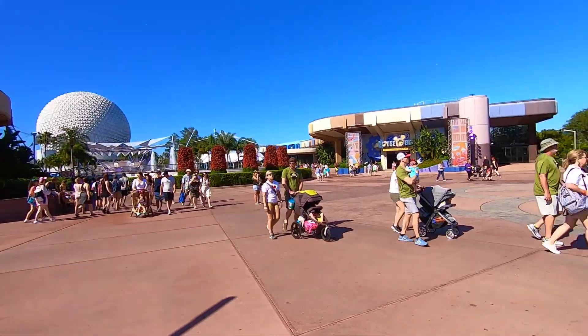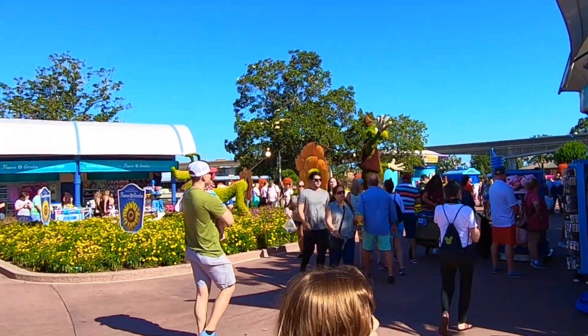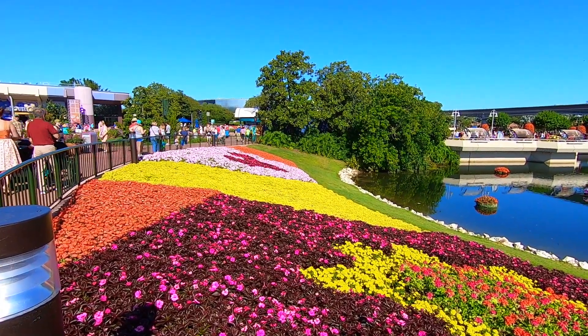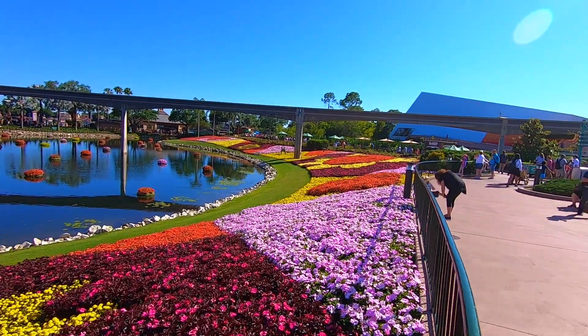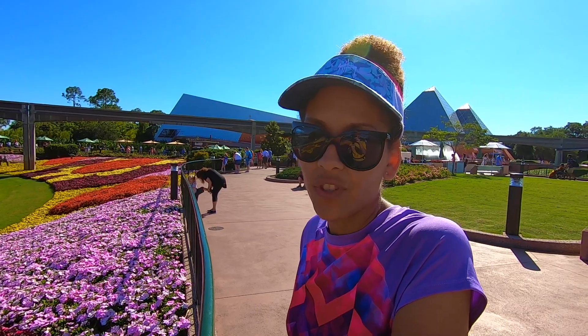The Fountain View restaurant — as I called it earlier inadvertently — is actually going to move across the way over to the Odyssey Pavilion. Hello Pluto and Goofy! We're on our way over toward the Land Pavilion. Let's not forget, park hoppers, the 2019 International Flower and Garden Festival here at Epcot is ongoing through June 3rd. Would you say this is our favorite festival? Oh yeah, for sure.